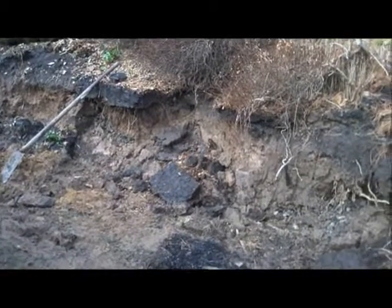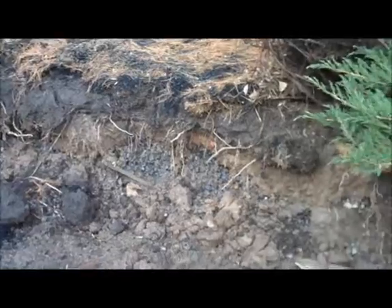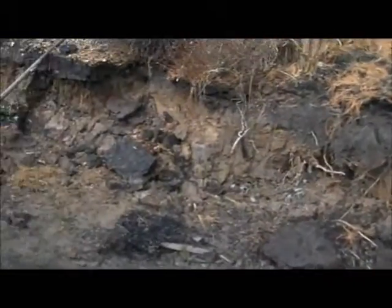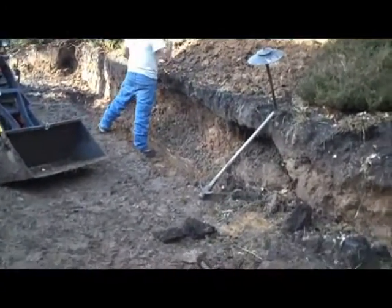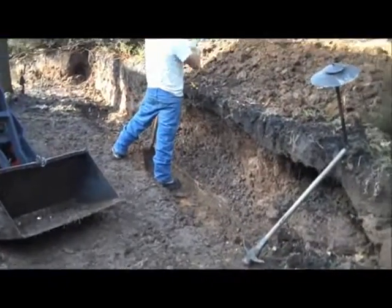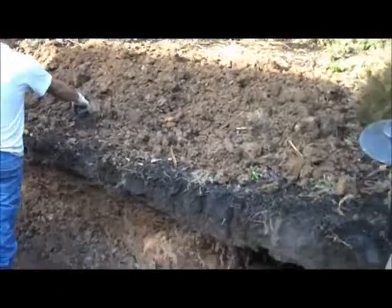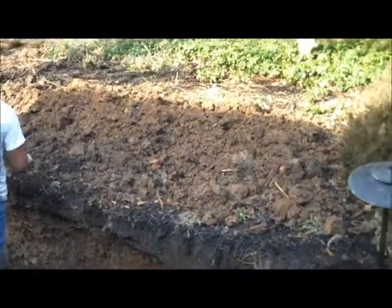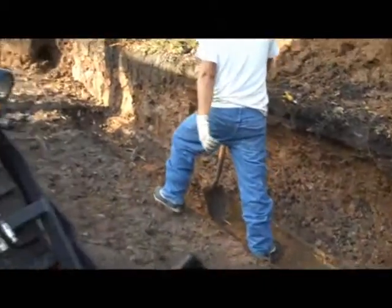Day three here at the retaining wall project at Chris Worser Landscaping. As you pan across here you can see that the guys have taken out all of the landscape timbers and they are in the starting process of excavating for the trench for the base stone to go in. We are going to be stockpiling a lot of the soil up above on the hill so we can use that soil for backfill and any grading work that has to be done at the end.